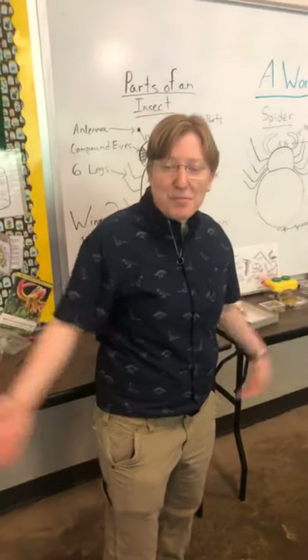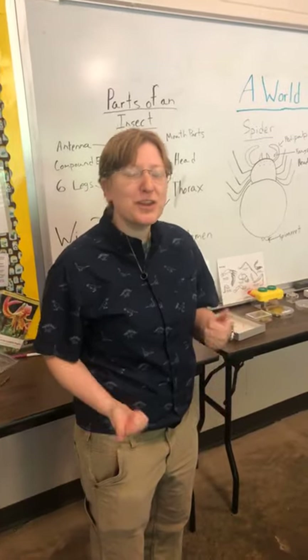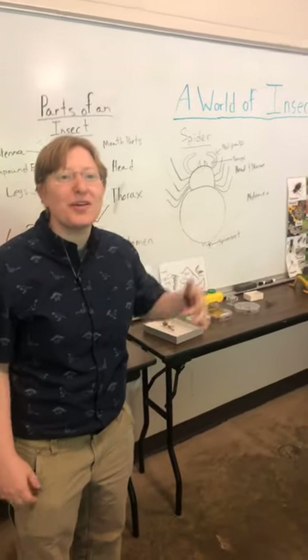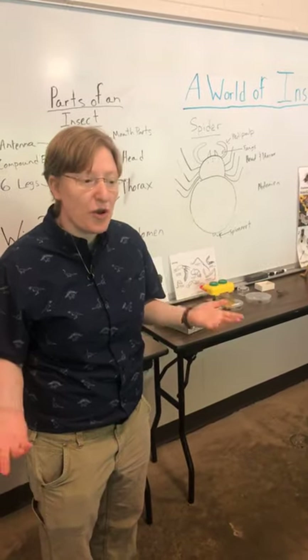Good morning! I'm Barbara and we are here today at the Cape Fear Botanical Garden with a really cool class called A World of Insects. We're going to learn about the parts of an insect, why insects are so important, and four different fun activities that you can do to learn about insects in your own home.